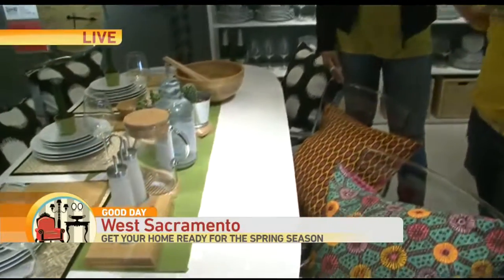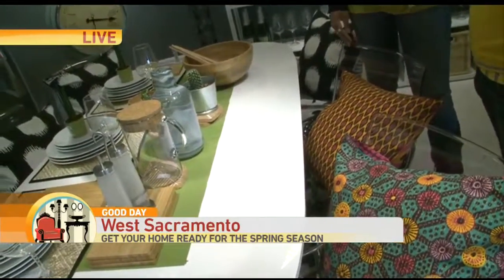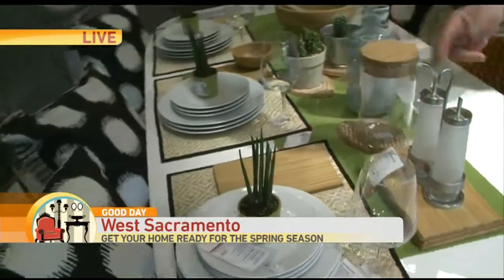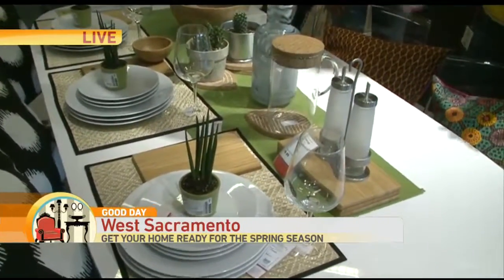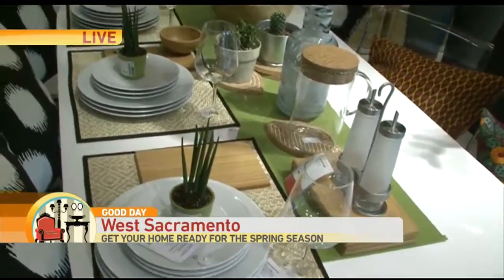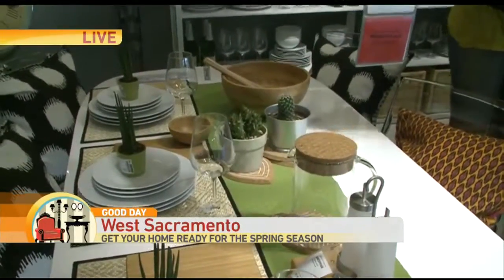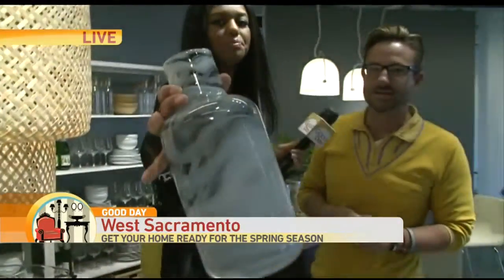With Earth Day coming up next weekend, you're also going to want to think about environmentally sound and sustainable products. Some of these bamboo or cork products are a great sustainable, renewable material. And this base is made from recycled glassware — isn't that beautiful? We just got that base in.